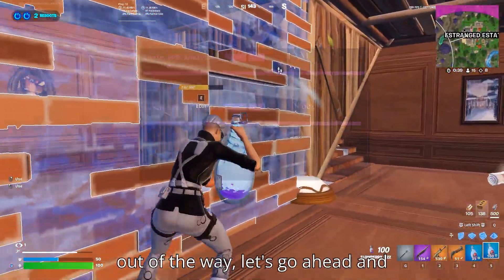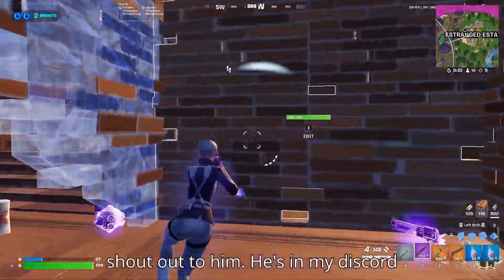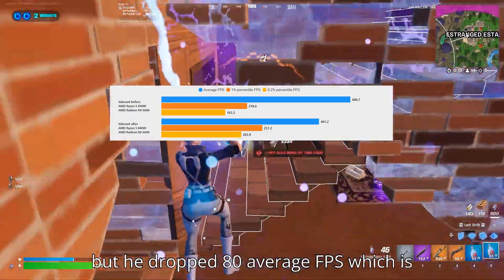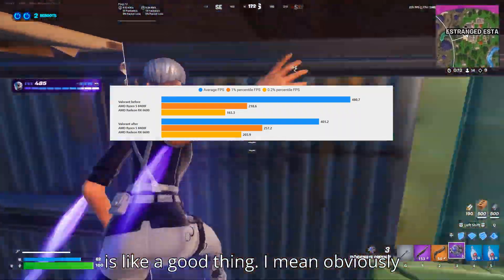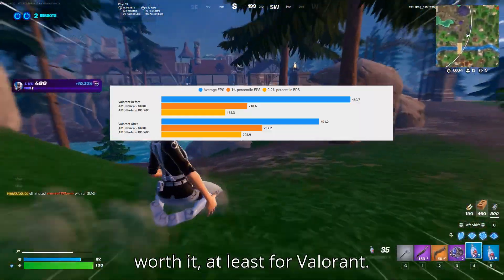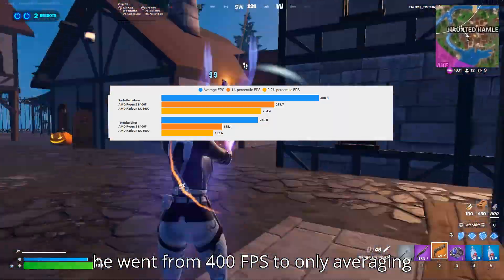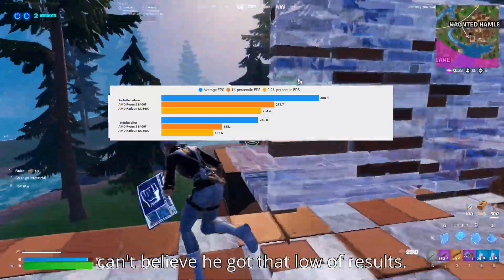Now that we've gotten Bills' benchmarks out of the way, let's look at a completely unbiased review. This next benchmark is from Lazy — shout out to him. He's in my Discord and got us this benchmark. In Valorant, his lows did go up with EXM, but he dropped 80 average FPS, which is a big decrease. Trading 80 average FPS for a 40-point boost in the lows — I'm not entirely sure that's worth it, at least for Valorant. Then moving to the Fortnite benchmarks: the lows went nearly to half and he went from 400 FPS to only averaging 250. This is even worse than Bills' benchmark.